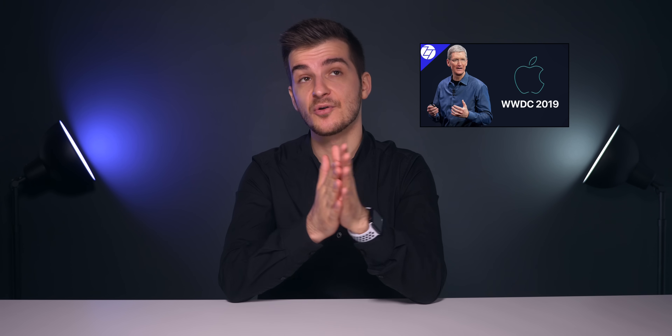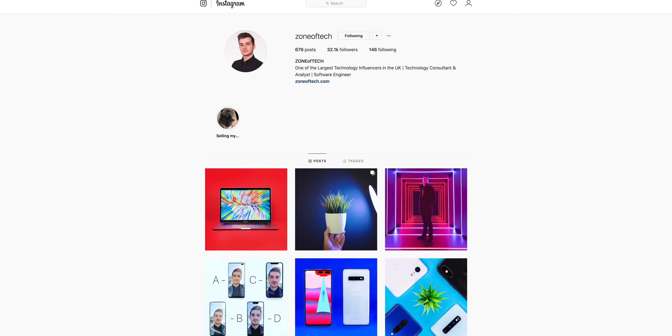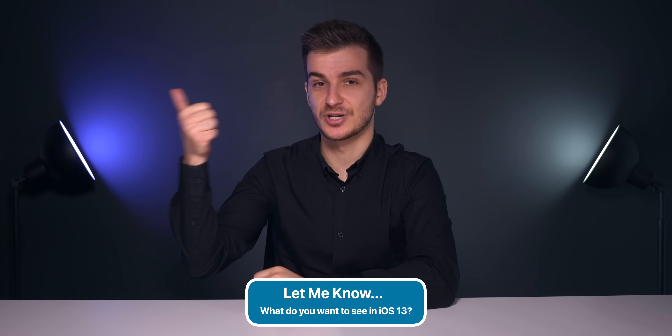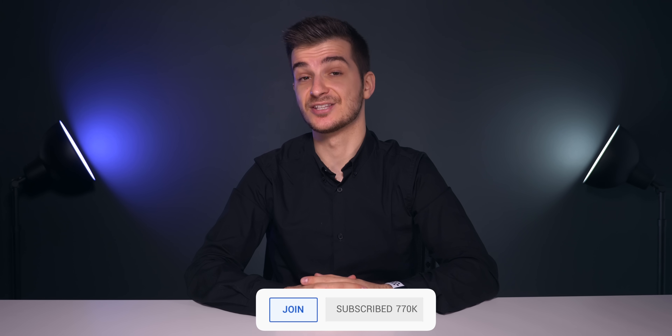WWDC is happening tomorrow, so check out our full video on seven things to expect. Tomorrow is also when the iOS 13 beta would launch, so I'm saying goodbye to my iPhone XS Max battery life for a few weeks. If you want to win an iPod Touch 7th gen, follow on Instagram at ZenofTech and leave a comment on the post saying which color you want and why. I'll be announcing the winner on July 1st via Instagram story and DM. Let me know in the comments what you want to see in iOS 13. I'm Daniel — ZenofTech signing out. Cheers.